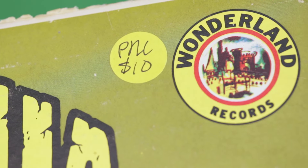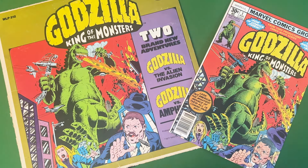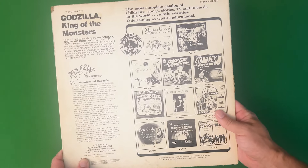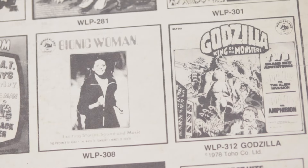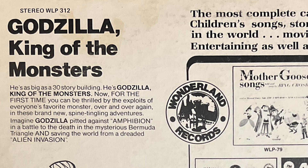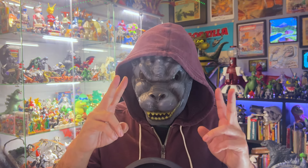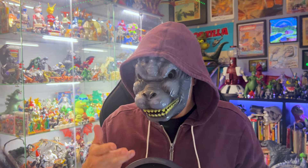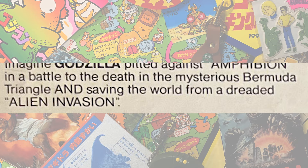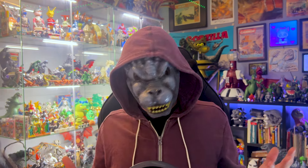I got this at a flea market for $9 and a friendly smile. This artwork might look familiar — it's Herb Trimpe's iconic cover for the first issue of the Marvel comic book series Godzilla King of the Monsters, which also debuted in 1977. The back is mostly about Wonderland Records and their other albums, like The Bionic Woman. There's a blurb saying Godzilla's as big as a 30-story building — a battle to the death in the mysterious Bermuda Triangle and saving the world from a dreaded alien invasion. Is Godzilla doing both at the same time?